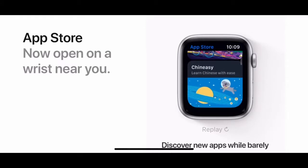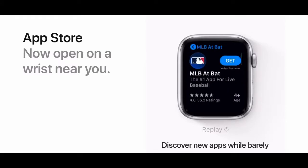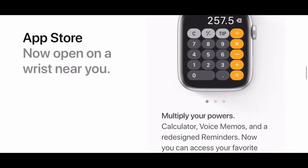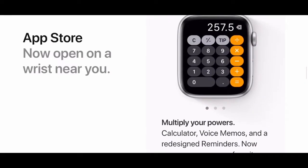The App Store is now open on a wrist near you. Apple has implemented the App Store into watchOS 6, which is a massive upgrade. It means you can get apps straight from your watch instead of having to have your phone with you — just download them straight onto the watch.